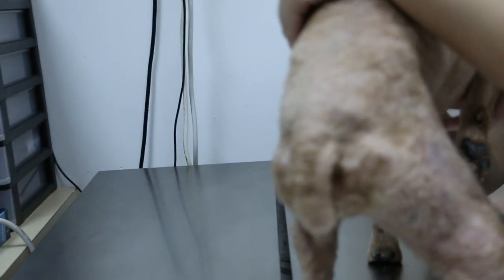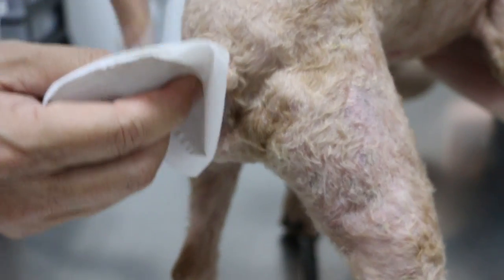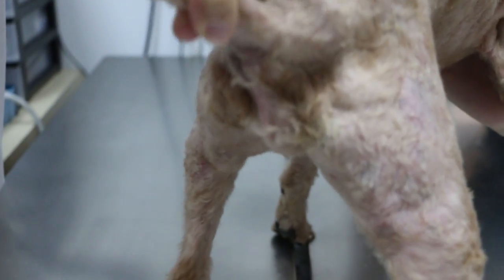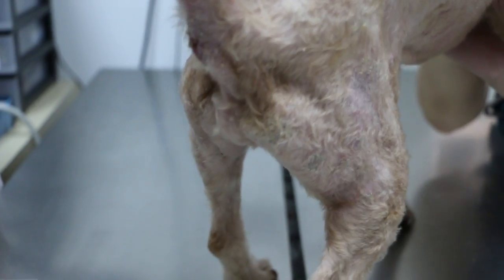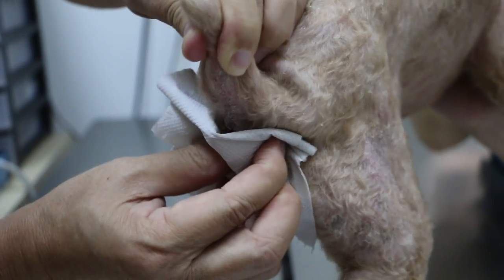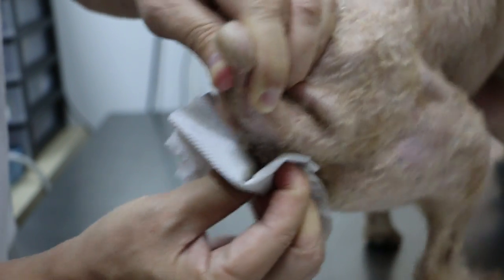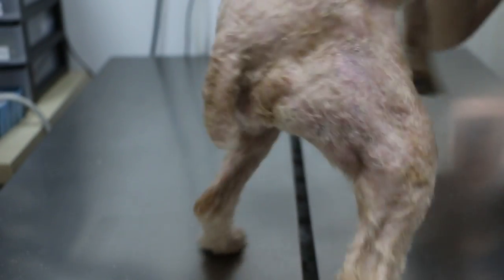Did you tell the groomer to squeeze the anal glands when they do the grooming? How often do they go grooming? Every three months. The groomer didn't do it for them. You can see the oil coming out here — they didn't do it for you. You can see the dandruff as well.